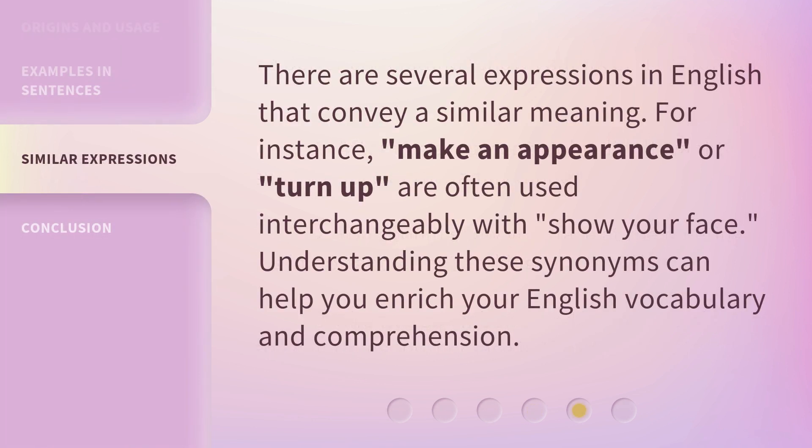There are several expressions in English that convey a similar meaning. For instance, 'make an appearance' or 'turn up' are often used interchangeably with 'show your face.' Understanding these synonyms can help you enrich your English vocabulary and comprehension.